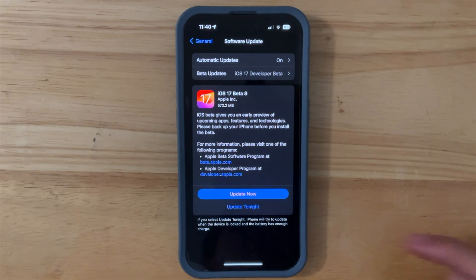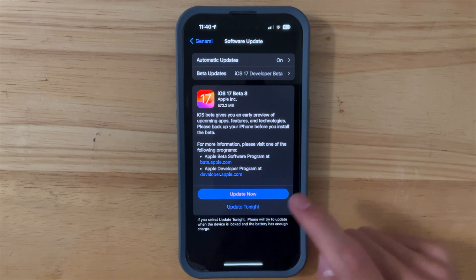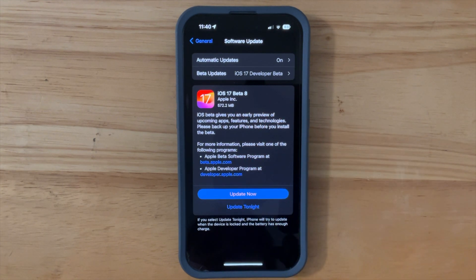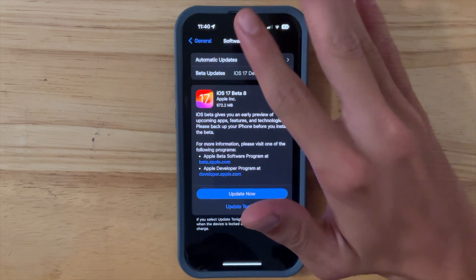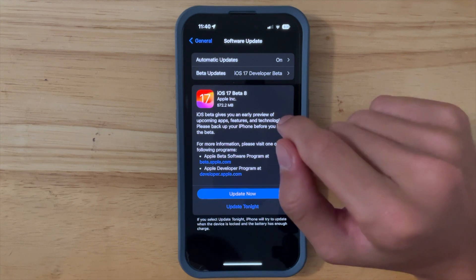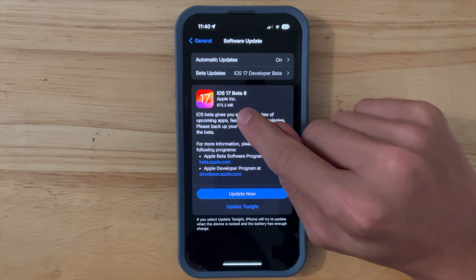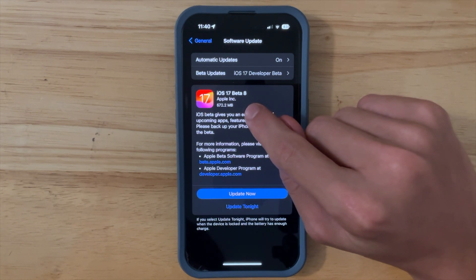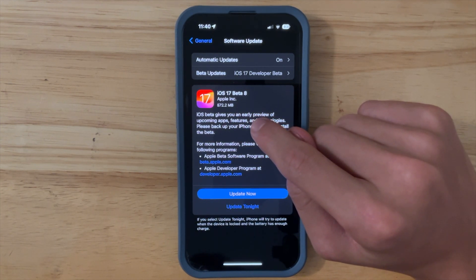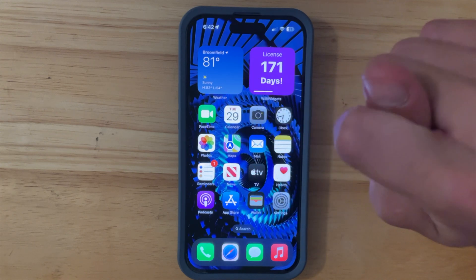Should you go ahead and press the update button? If you're on iOS 16, I would go ahead — this does not feel like a beta, it feels like a smooth release despite saying Beta 8. Apple just wants to make sure all the bugs are cleared. If they find an important bug they'll release Beta 9, but that's very unlikely. It's a very solid release, so if you want to take advantage of an iOS 17 feature you've been waiting for, go ahead and update.